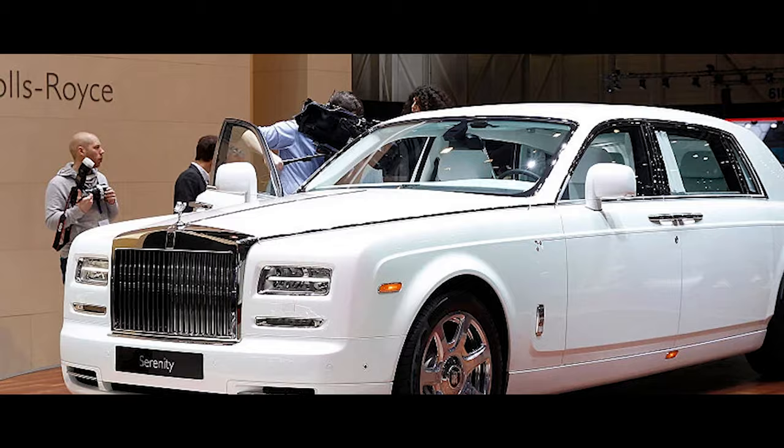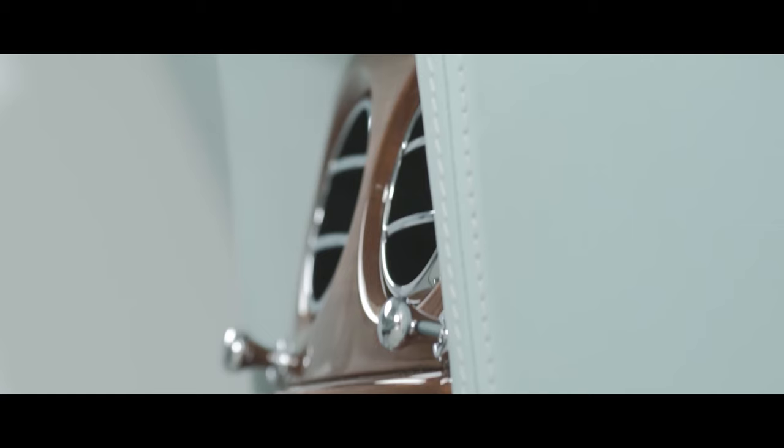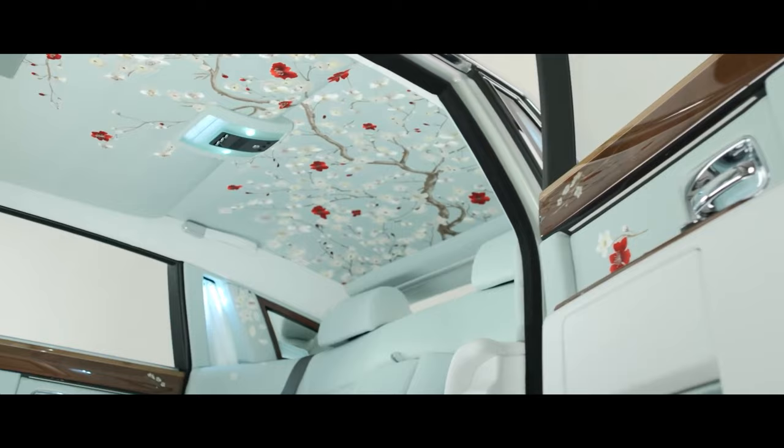Technology, however, doesn't intrude on the sanctuary. A state-of-the-art infotainment system, discreetly integrated into the dashboard, keeps you connected without sacrificing elegance. A premium sound system, meticulously tuned to the cabin's acoustics, delivers music with unparalleled clarity, transforming every journey into a personal concert.